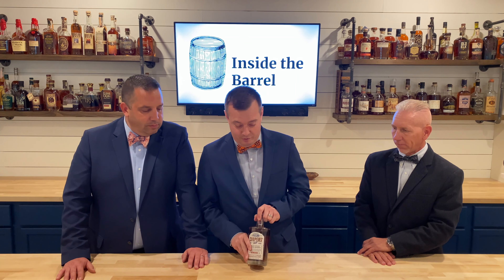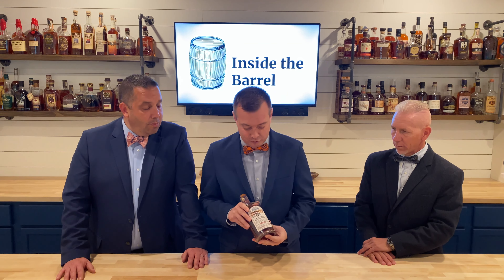Hey y'all, welcome to Inside the Barrel. I'm Nathan. I'm Big H. I'm Double J. Today we are reviewing the hottest bourbon on the market right now — that's Cooper's Craft.